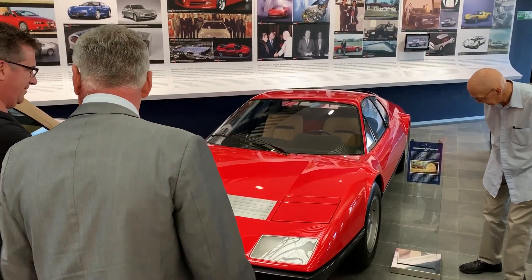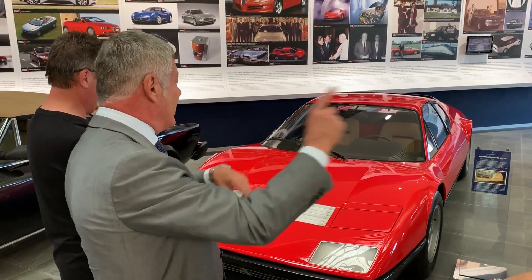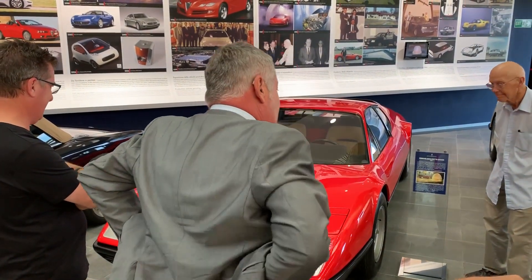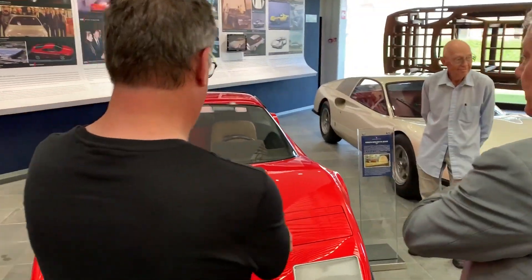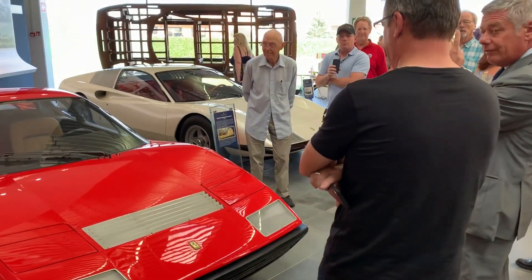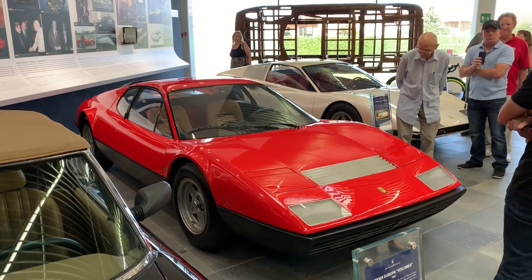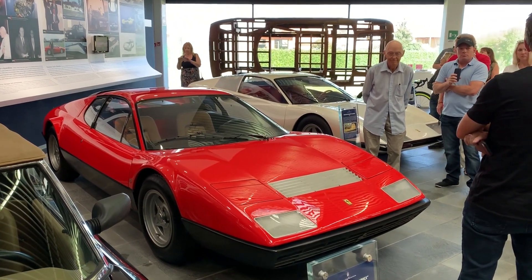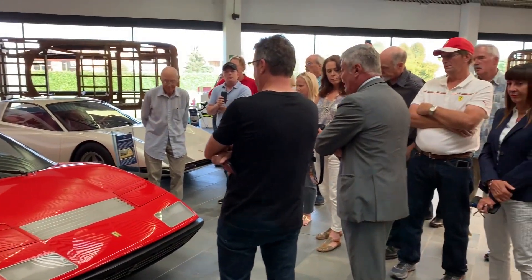Also, Eric Clapton had three. But he destroyed all three in different accidents. So finally he wanted to have a car designed by Pininfarina on the 458 platform — one of them called the SP12 EC, for Eric Clapton. We designed it in 2010 and 2011, and it was delivered in 2012.